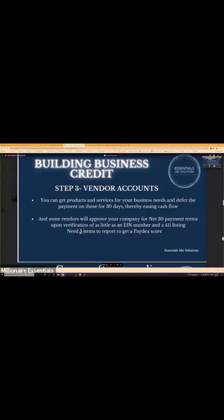Building Business Credit — the vendor accounts. In order for you to get an actual score from Duns and Bradstreet, Experian, or Equifax, you need vendor accounts. Three to five trade lines — and this was in the first slide, at least five — three to five trade lines, and you can actually have a score reporting for you within 30 days.